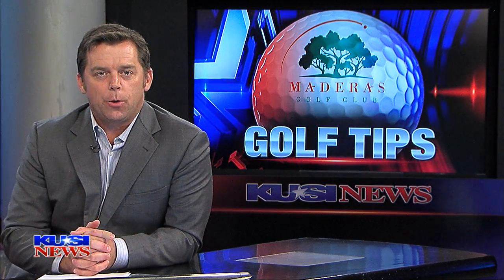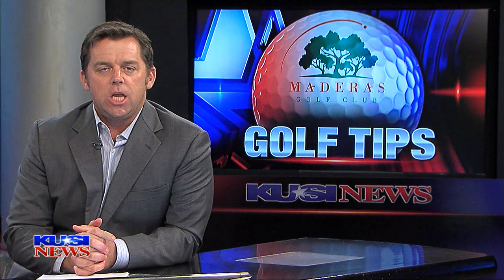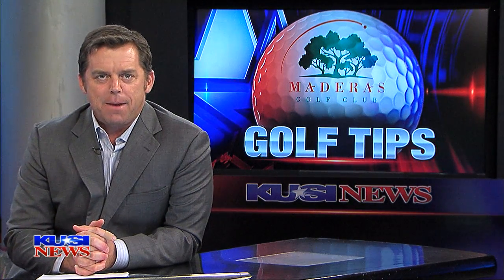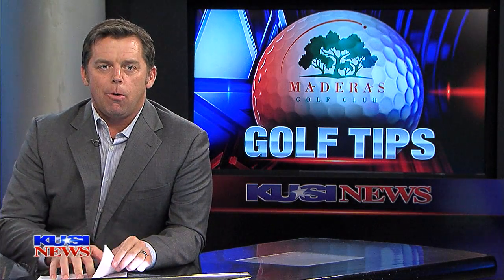It's that time in the sportscast where KUSI Medeiros and the Hyundai Dealers of San Diego County present you with your weekly golf tips. Time to tee it up with Chris Mason on their signature 18th hole, the Par 5.